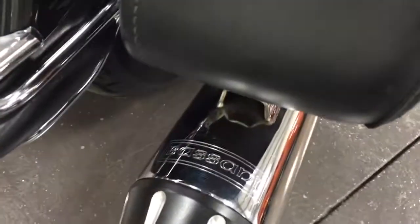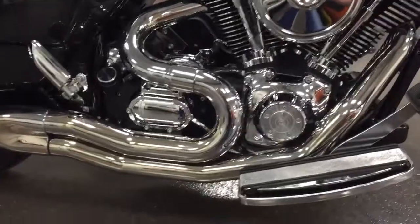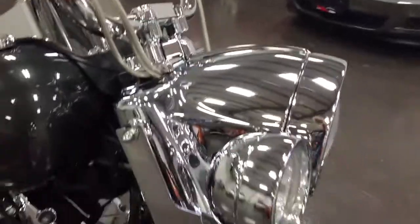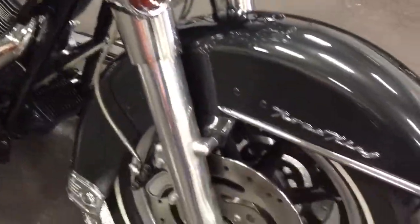Bassani 2 into 1 pipe. So that Bassani, as you see there, is 2 into 1. Nice new breather cover, so it's been hopped up a little bit. In great shape.